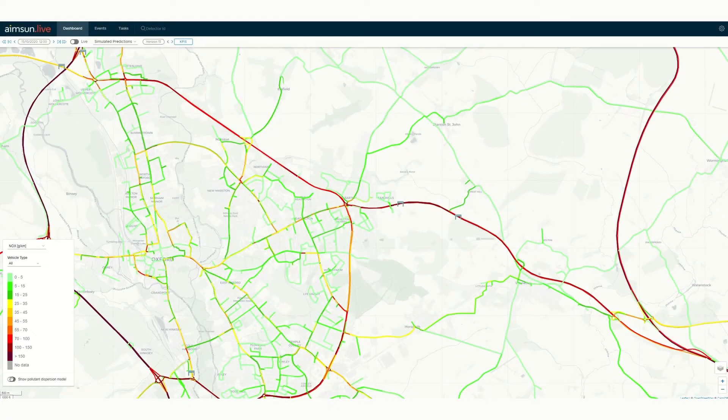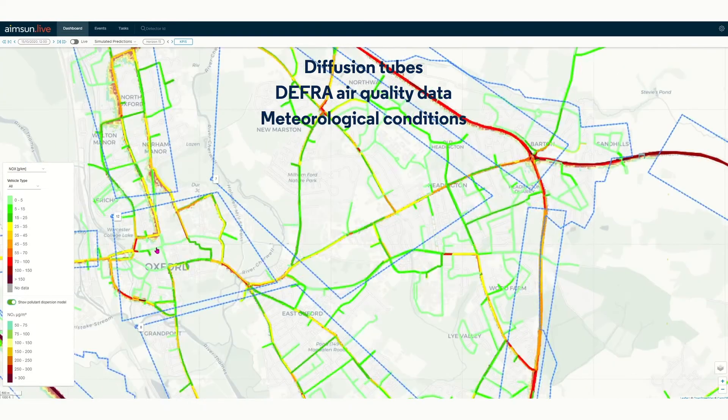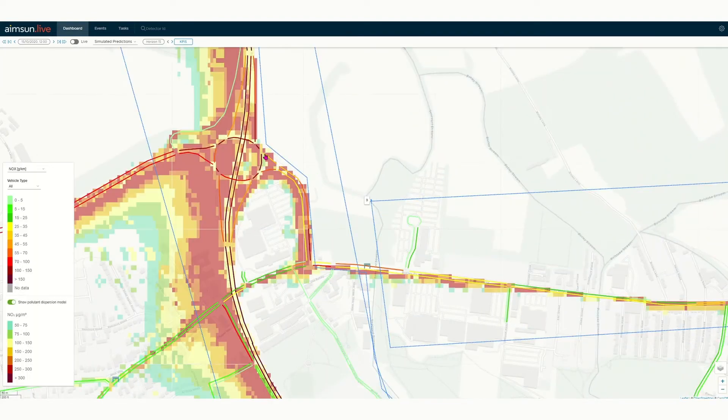The dispersion model takes nitrogen dioxide readings from the Zephyr sensors deployed on the network in real time, with additional sources such as diffusion tubes and depth for air quality data, and meteorological conditions such as wind, rain, sun — and today you can see the wind is blowing in a westerly direction. The model also contains 3D topography to model the effect of canyoning in streets lined with tall buildings. Combined, the system provides a high fidelity model of what is happening on the ground or air at any time 24-7, with the innovation of real-time pollutant, traffic and weather conditions combined in one single view.